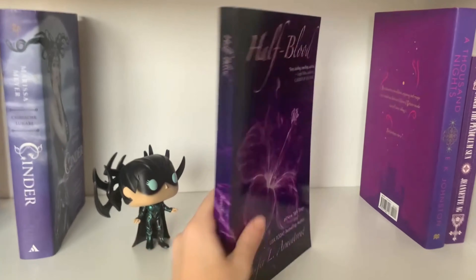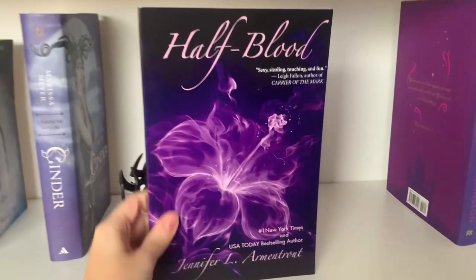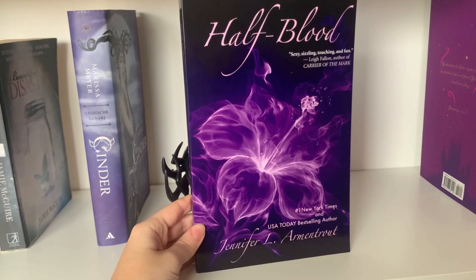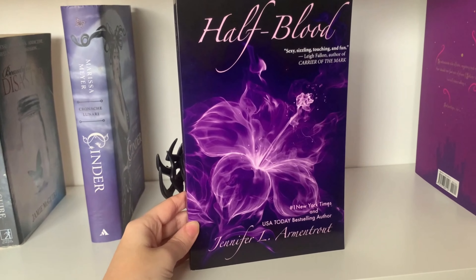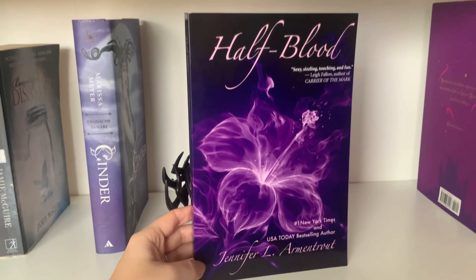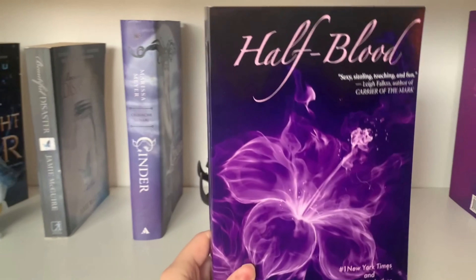Half Blood — I think this is the first book in a series and I have not read this one, so I will now read this one. However there is an addition I'll show you in a second, but yeah this is the start of a new series that I have not read.